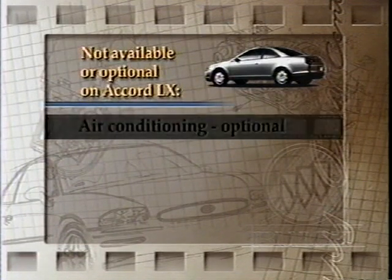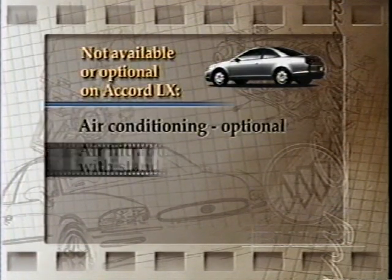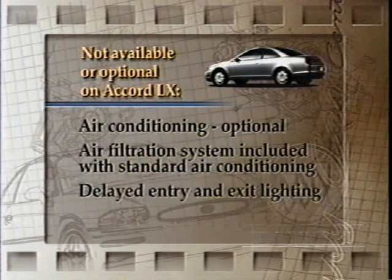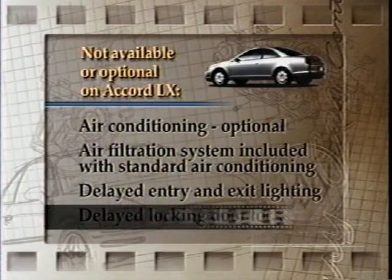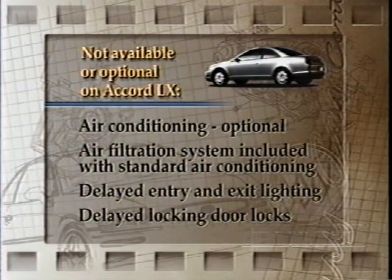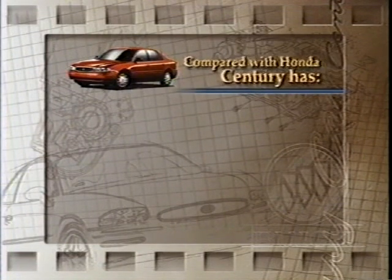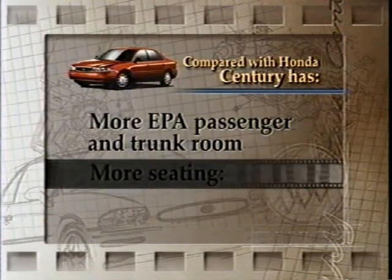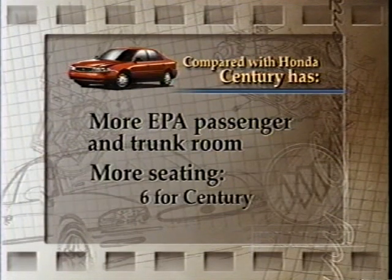Let's see how Honda Accord LX stacks up against Sentry. Their air conditioning is optional and they don't include an air filtration system with their standard air conditioning. Accord LX doesn't even offer delayed entry and exit lighting or delayed locking door locks. Compared with Honda Accord, Sentry has more EPA passenger and trunk room, and more seating - six for Sentry, five for Accord.